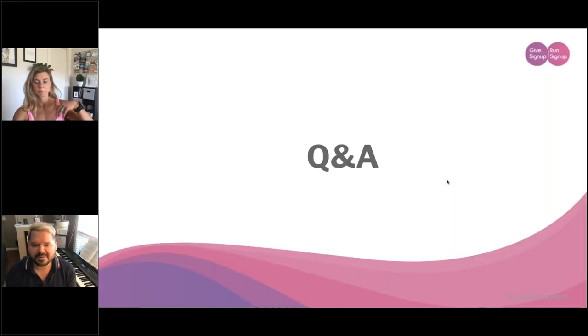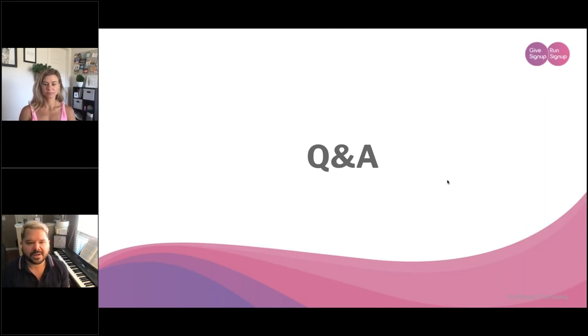Now we've come to the point where if there are any questions, we can take them. We didn't have any questions come in during the presentation, but if anyone has one we'll stay on for another minute or two — enter it in the questions module on the right side.